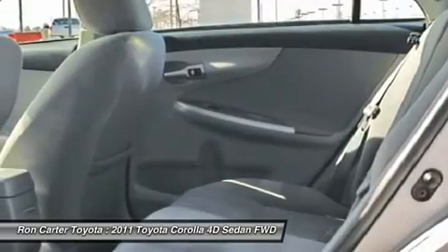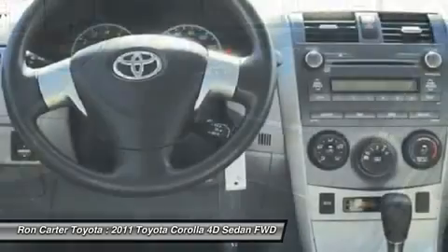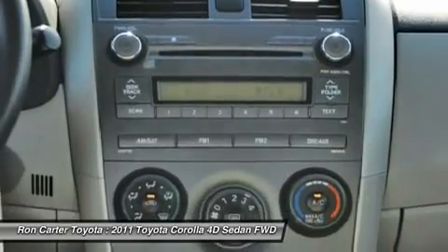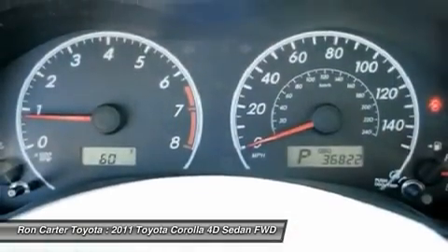Rear defrost, AM FM stereo radio, CD player. Take this vehicle for a spin and see why so many shoppers are now proud owners.